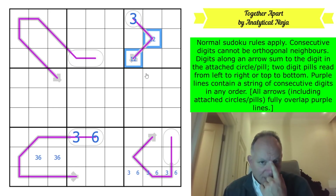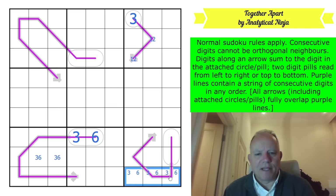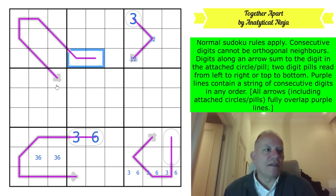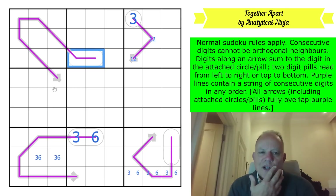I've totally forgotten the non-consecutive rule until now! It doesn't matter here yet, but I'd forgotten it entirely. Anyway - what about this eight-cell line? Eight cells add up to somewhere between 44 and 36 in total. What two cells can you take out?